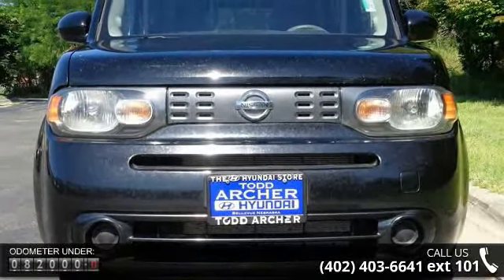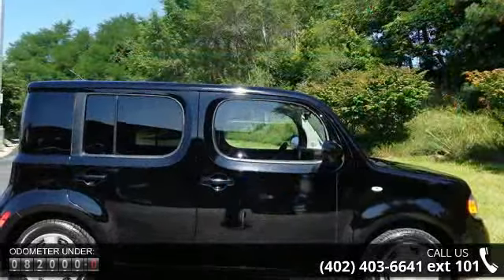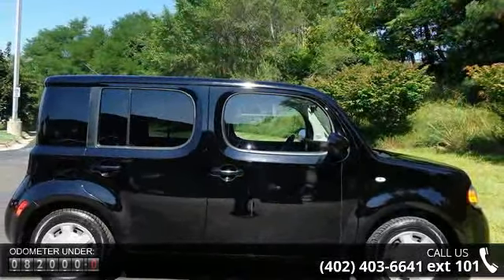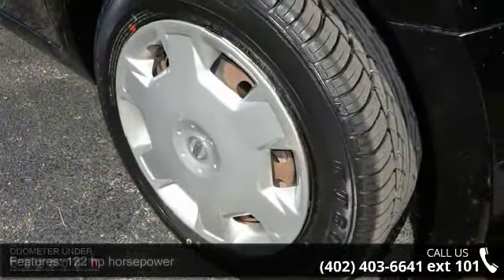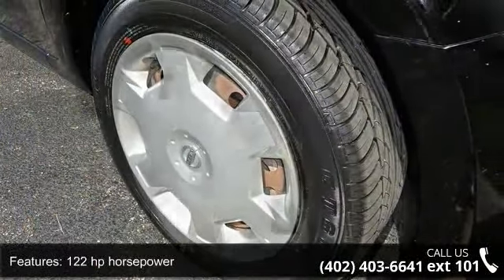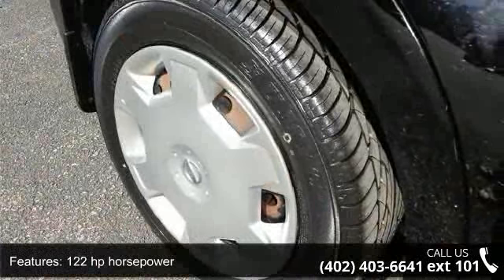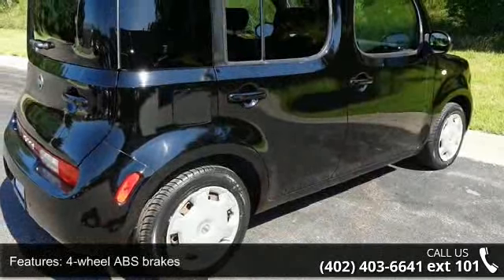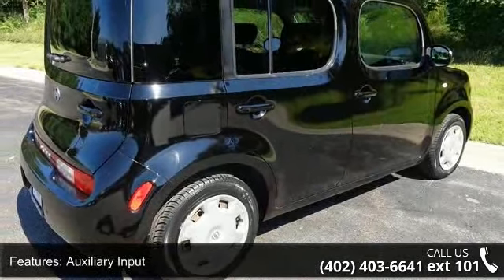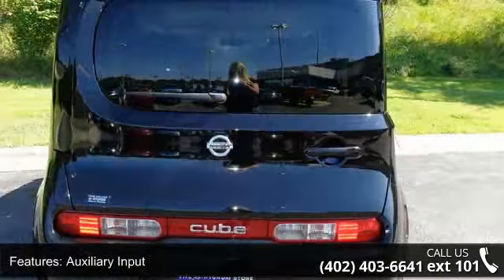Some of the top features included with this vehicle are 122 horsepower, 4 doors, 4-wheel ABS brakes, auxiliary input, climate control with air conditioning, clock, in-radio display, cruise control, CVT transmission, front seat type bucket, and front-wheel drive. If you are looking for a solid pre-owned car, this might be the one.